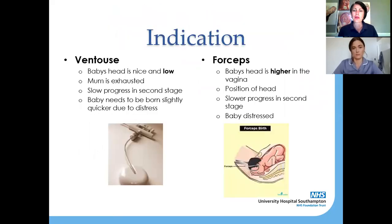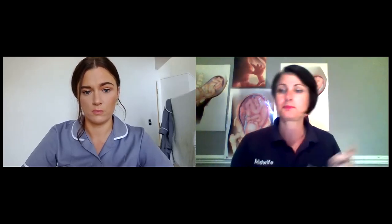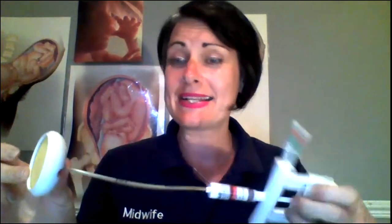When we're talking about indications for using either ventouse or forceps, we're looking at the easiest, most non-invasive way that we can help your baby to be born. So a ventouse — I'm just going to show you this. This is called a kiwi cap and it's basically suction. What happens is the cap goes on the top of the baby's head.